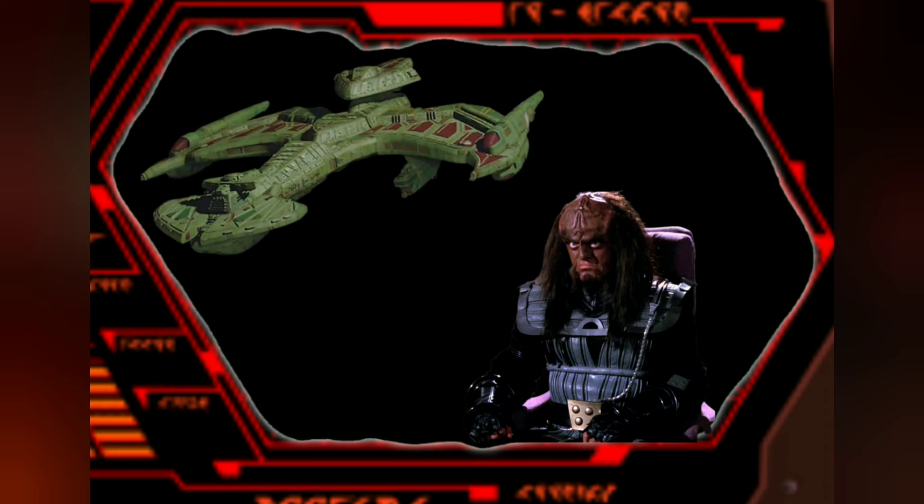One thing we know for sure is that this was Gowron's flagship for his house, and that this ship was the most advanced ship that the Klingons had, and that there was only one originally created. Gowron had his own shipyards create this ship for him and for him alone. He did not allow any of the other great houses to use this ship in the beginning, because he wanted to use it as a symbol of power for his house. His great house had the greatest Klingon weapon in history.